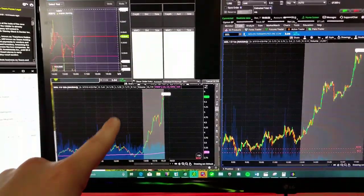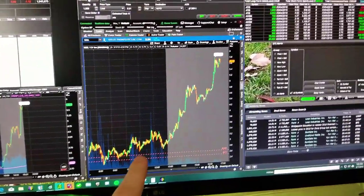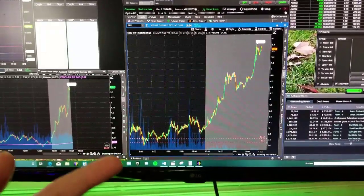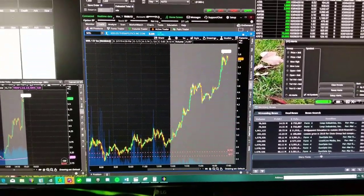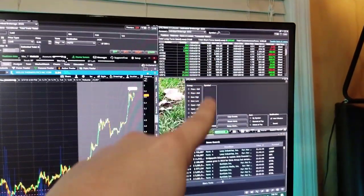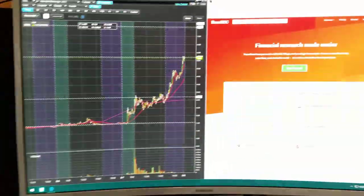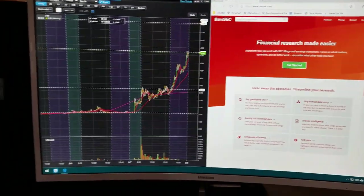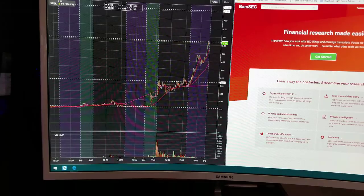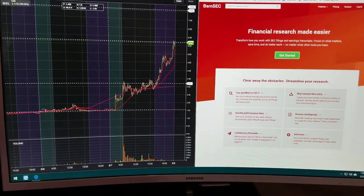This right here is Thinkorswim by TD Ameritrade — just one of their tick charts. This is the main Thinkorswim module and it's a free program. I highly recommend using Thinkorswim if you are a new trader — they have very affordable commissions and a free paper trading software. I'll have a link in the description. Over here is more E-Trade Pro and this right here is the Equity Feed NASDAQ scanner. Then I have one more big E-Trade Pro chart for the big picture view, and a browser for SEC filings, Finviz, and Twitter.